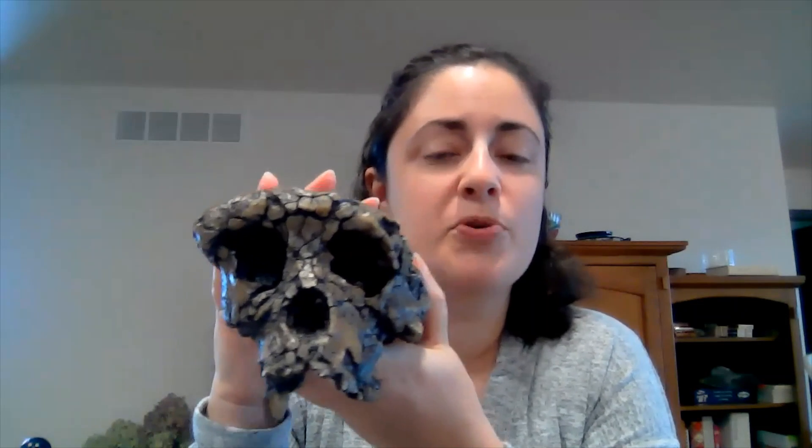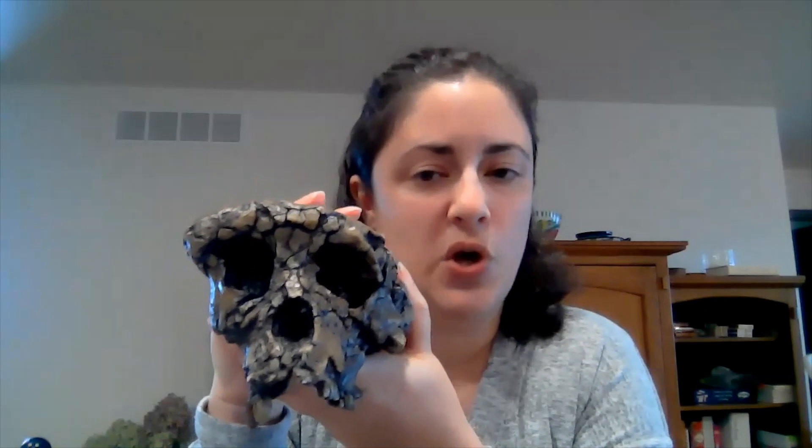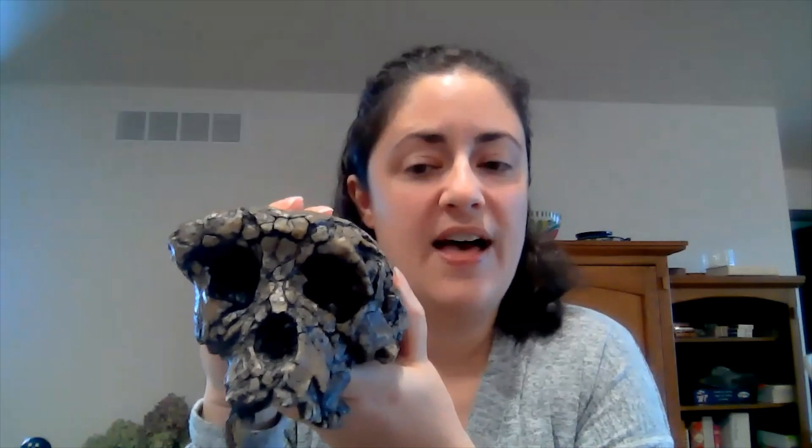The skull I'm holding is presumed by the original discoverers to be male and an adult. We know there were several other fragments of this particular species found at that site in Chad, mostly having to do with the skull. They found this skull pretty intact, along with pieces of the mandible — the lower jawbone — a couple of teeth, and one leg bone that hasn't officially been assigned to Sahelanthropus chadensis. So mostly what we know about this species comes from the head.